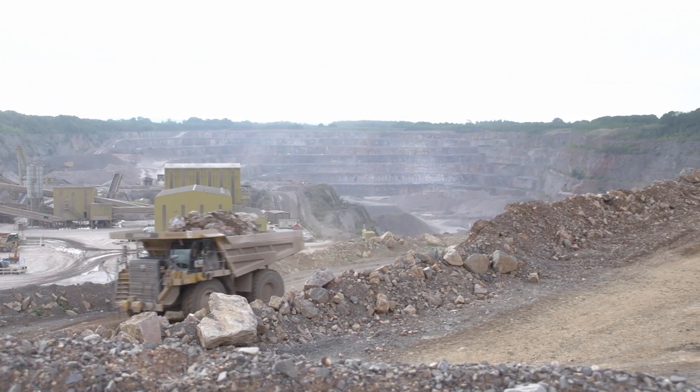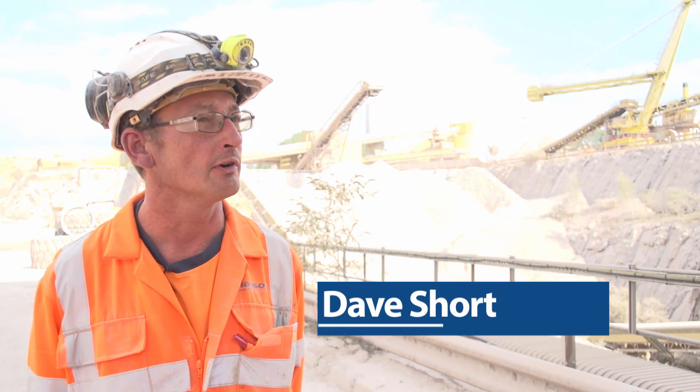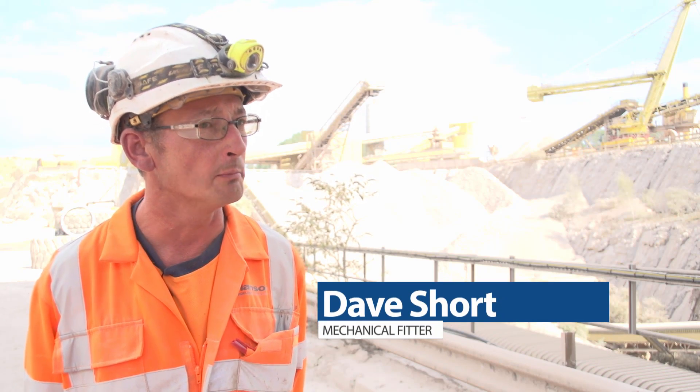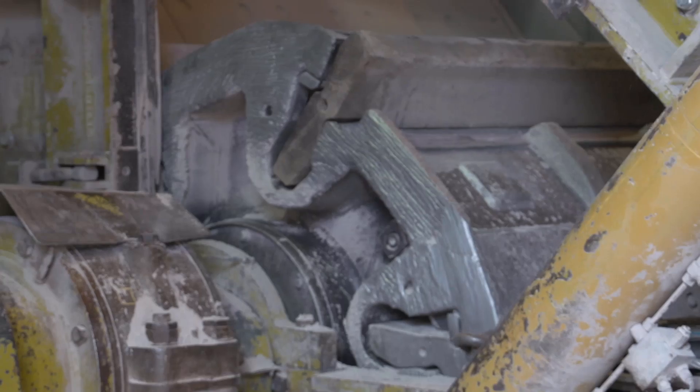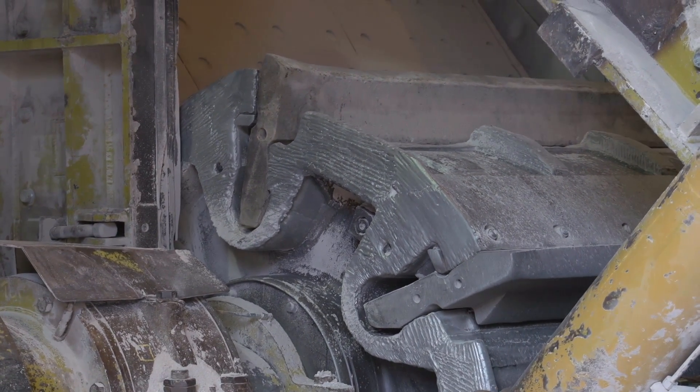All that material will go through our primary crusher. Basically it's a rotary crusher that's got six blades, what we call blow bars in them, and obviously with the influx of material the blow bars wear down and so it has to be extracted and replaced.